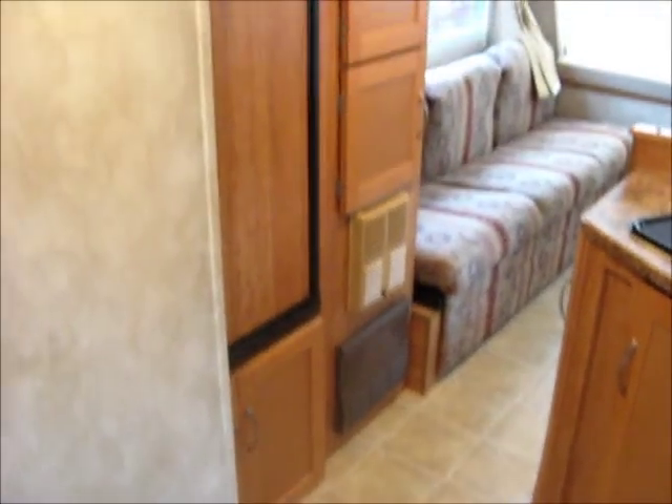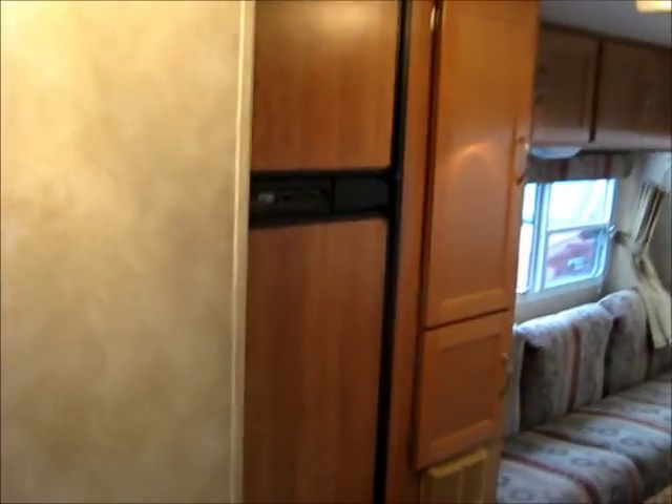Storage, there's a furnace, fridge, freezer.